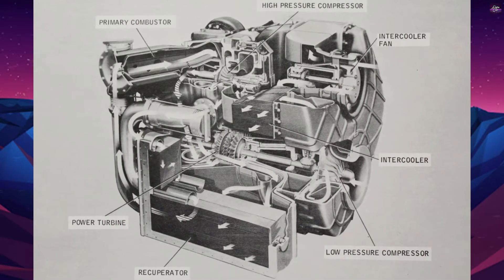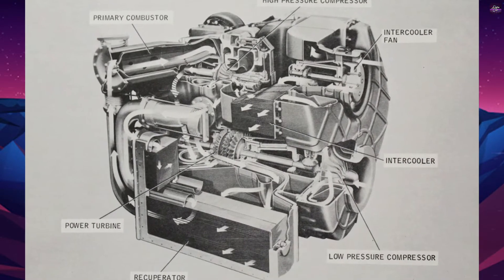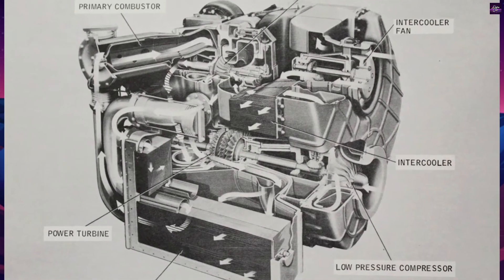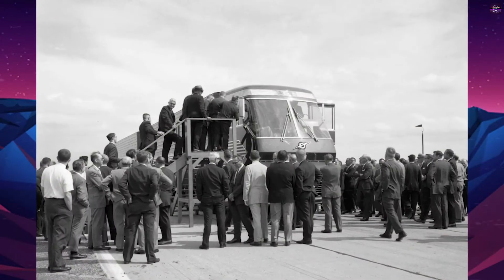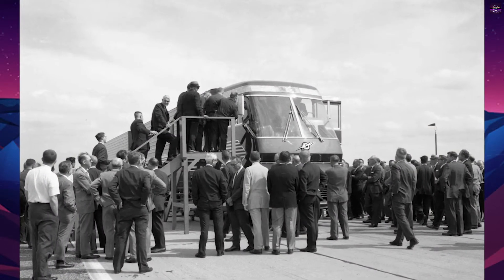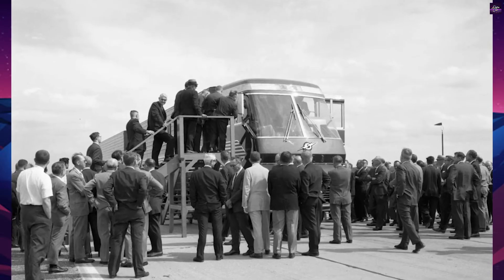Ford's highest-ranking executives wanted to manufacture the Big Red concept truck; however, there were three problems: the new U.S. environmental regulations, huge production costs, and different requirements for gas turbines in different states.